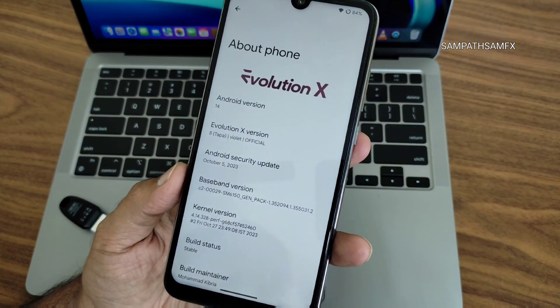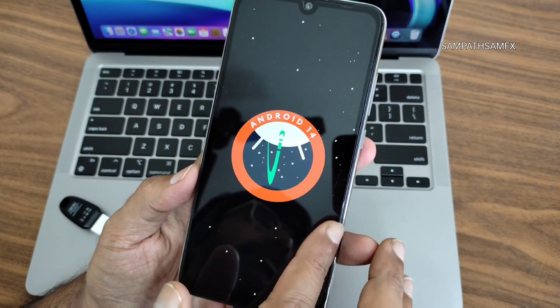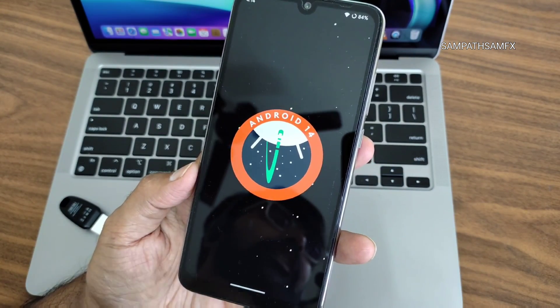This is Evolution X 8.0 for Redmi Note 7 Pro and the Android version is 14. You can see the Easter egg of Android 14 here.